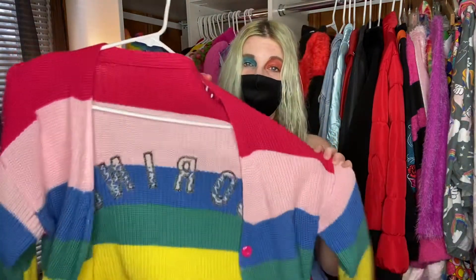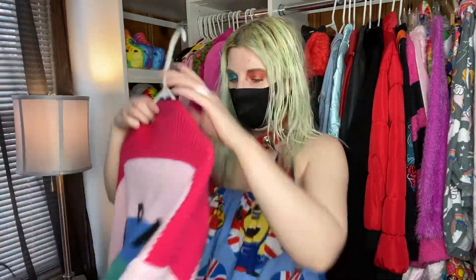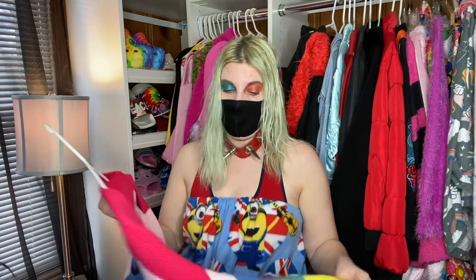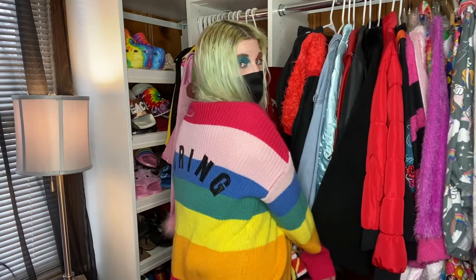This next one I have listed in my Poshmark — I'll link it below. It's a rainbow sweater that says 'Boring' on it with a little heart. I'm listing it for $35, which I don't think is bad because I paid more for it. It's not actually from Dolls Kill but I have it listed under there because they have similar stuff. It's really warm and I think it's like a one-size kind of deal. I just never wear it anymore.